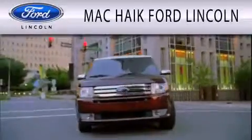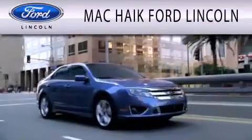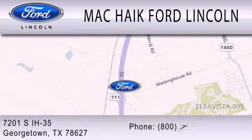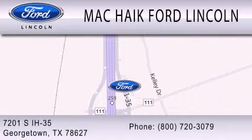Mackike Ford Lincoln is dedicated to doing everything possible to ensure that the experience you have selecting your next vehicle is as pleasant as possible. We're located at 7201 South Interstate Highway 35 in Georgetown. Thank you.